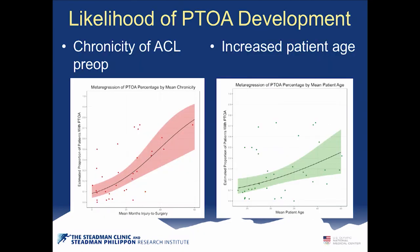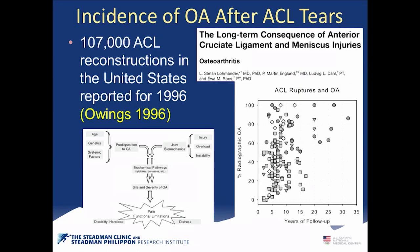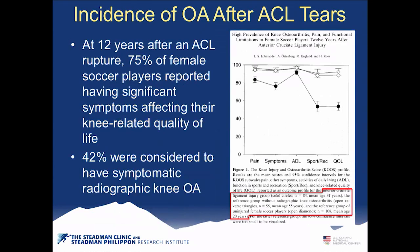The chronicity of an ACL injury preoperatively also matters. Scandinavian colleagues suggest sending patients for rehab first to see how they do, but the literature from around the world shows that the longer you wait for ACL reconstruction, the much higher the risk of osteoarthritis further down the line. The literature supports early ACL reconstruction. Unfortunately, increased patient age also raises the risk of post-traumatic osteoarthritis significantly.